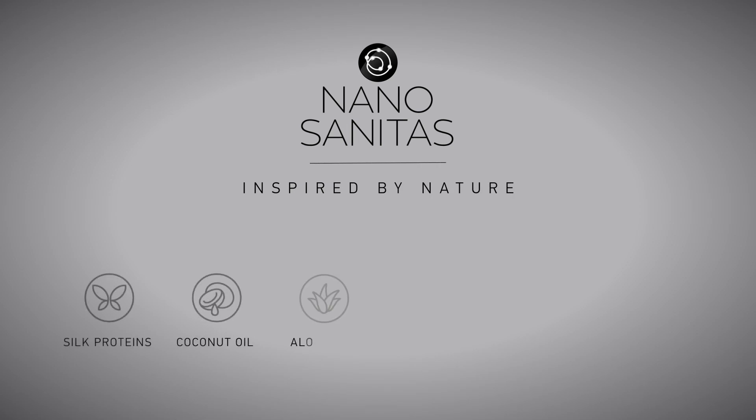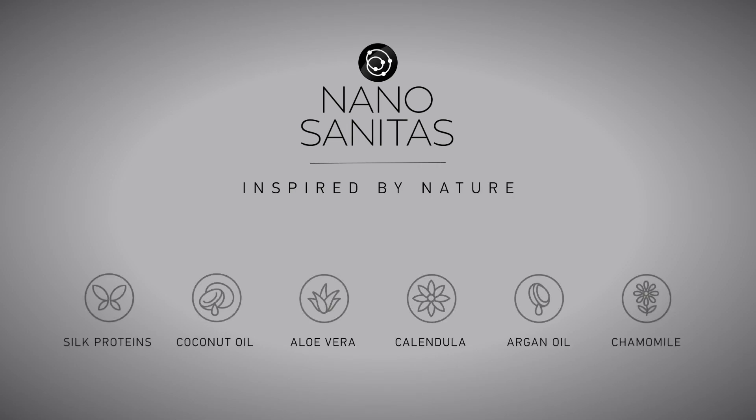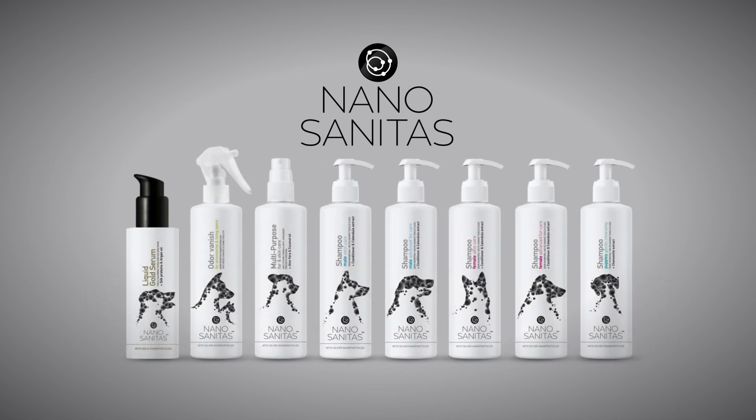Welcome to the world of Nano Sanitas — products inspired by nature and created in one of the most advanced nanotechnology labs in the world. Nano Sanitas is not just a new generation of grooming, but an opportunity for you to cater to your customers' pets in the best possible way.